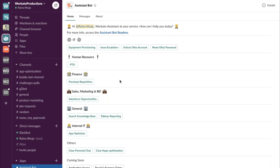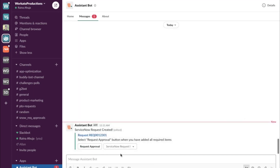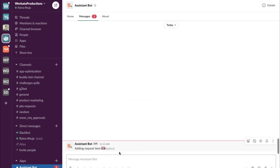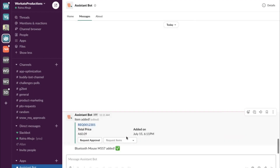In this example — something that really happened when everyone started to work remote — I needed some new equipment that I didn't have at my home office. So we're going to go to Slack, go to the AssistantBot, and use the equipment provisioning action. This automatically creates a request in ServiceNow to set up the ticket, and right in Slack I'm able to request the equipment I need. I'll add a new mouse, and that gets added automatically to my request. I can keep adding items like a Dell monitor, for example.